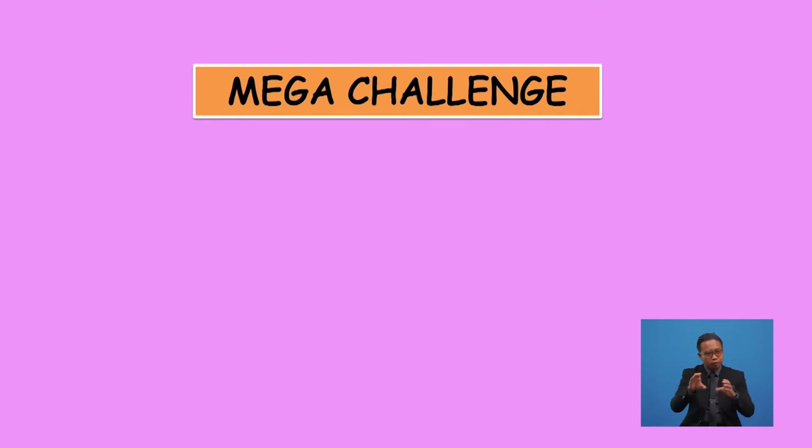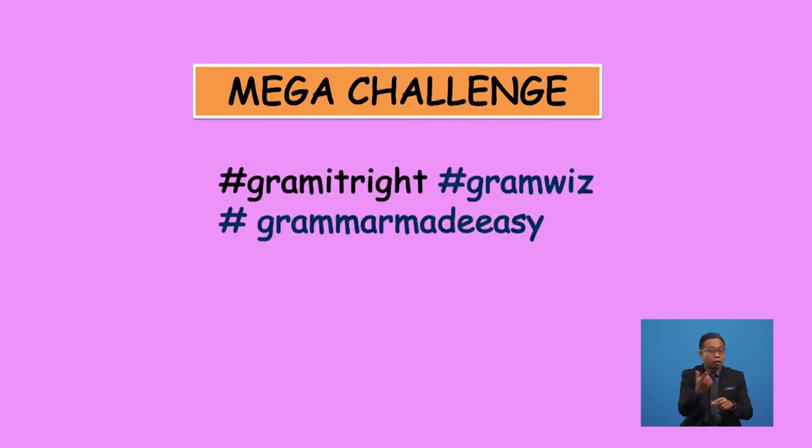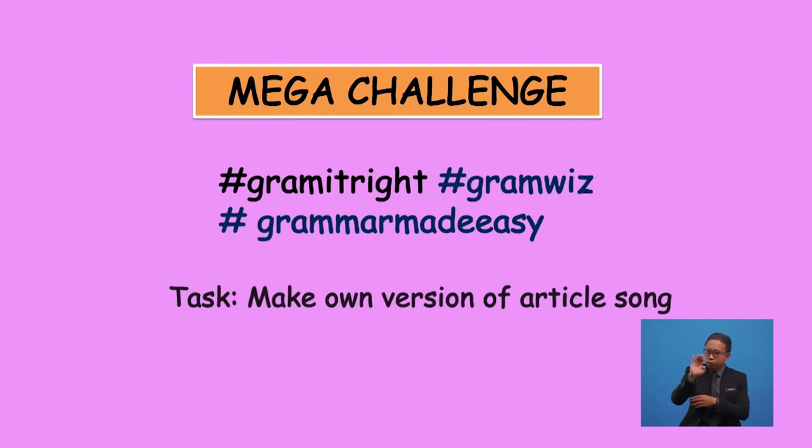That was a lot for today! I'm pretty sure you had so much fun learning about articles with us. Before we end our lesson, here's our mega challenge: create your own bingo card with articles placed anywhere you like, then make sentences and start playing with your family and friends. Do share your work with us on social media platforms such as Instagram, Facebook, and TikTok using these hashtags.